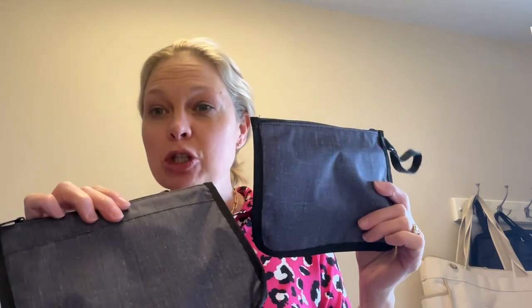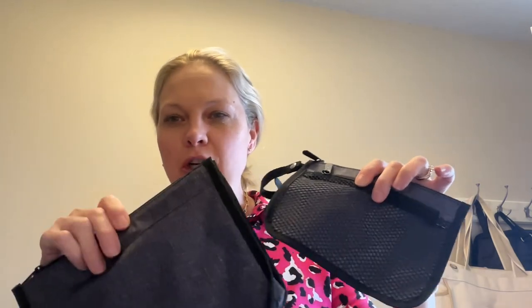So here is the Everyday Pouch set. I believe it comes in three different set prints. This is charcoal — so both bags are charcoal.